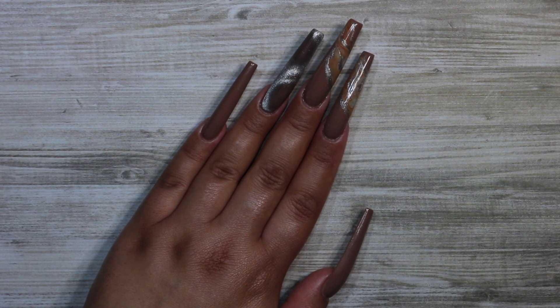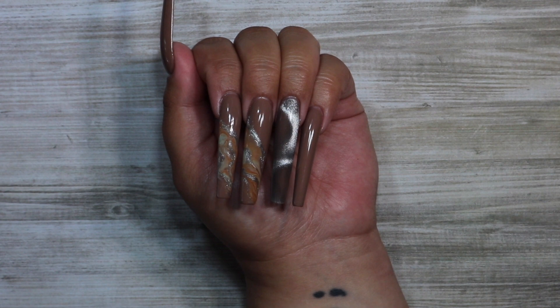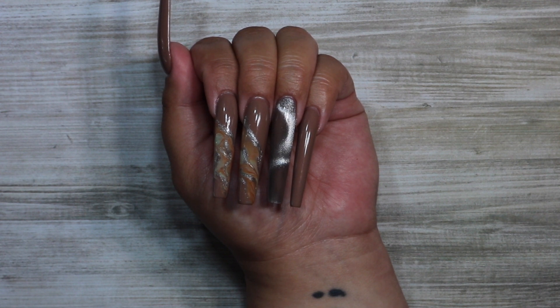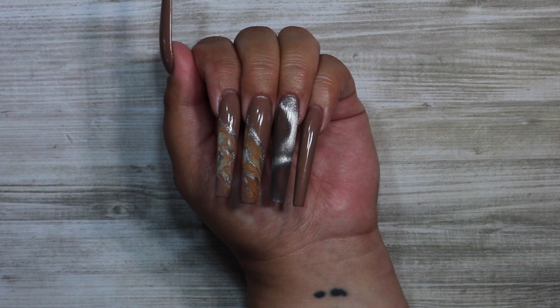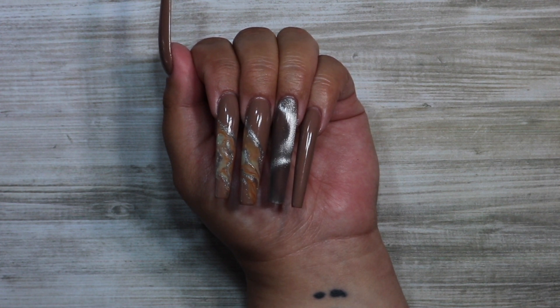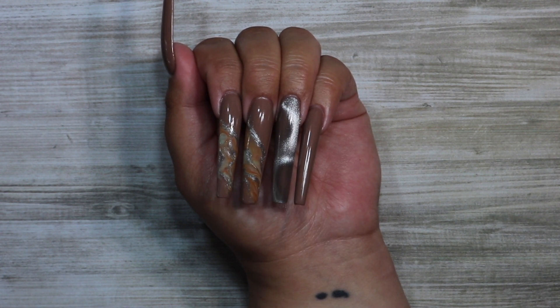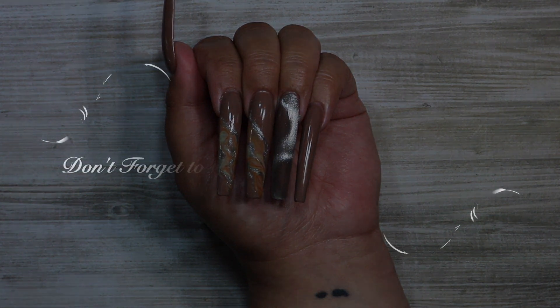Once I'm done with that, I top coat the rest of the nails and that's it for this design! I hope you guys enjoyed it — I'm so excited for the fall season. I apologize for not being as consistent lately; it's been a struggle for me throughout the summer. I want to thank Madam Glam for reaching out and allowing me to review their products. If you like this video, give it a thumbs up, let me know in the comments what you want to see, and don't forget to use code GabsGlamRoom35 for a discount. Please subscribe and I'll see you in the next one!